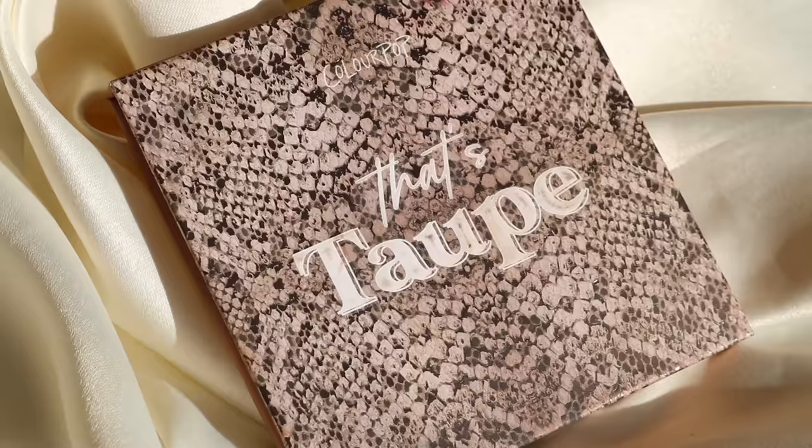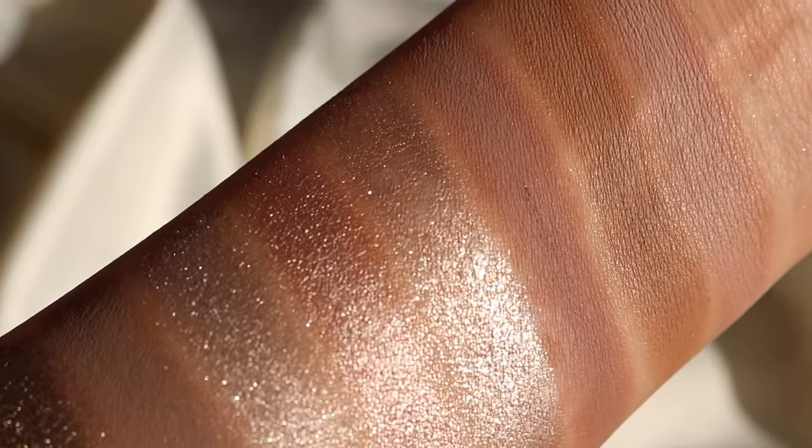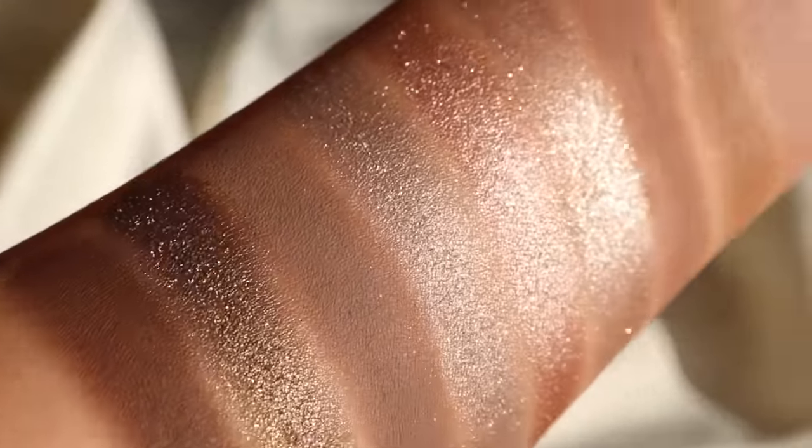I also have That's Taupe. That's Taupe is a beautiful cool-toned dream. Although I personally don't love cool tones as much, there are times where I want more of a smoky, cooler tone look and I will always go for That's Taupe. If you're like me and don't like cool tones too much but want to try it out, I'd recommend That's Taupe. It has the right amount of mattes, you get transitions, medium, and dark, and they all have a different undertone.